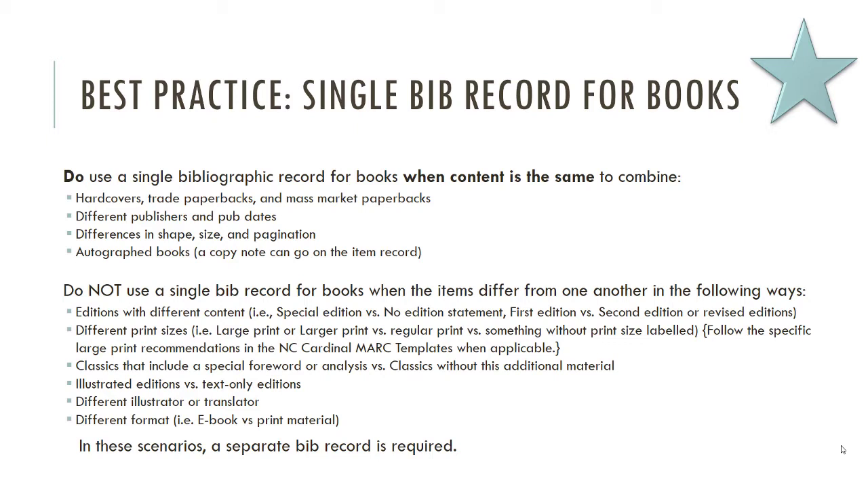There is a way to differentiate between books on the same record. If the hardcover is on the paperback record and the pagination or ISBN doesn't match your resource, don't change what somebody else has put there. But you can add information about what you have. In the 020 field, you can use a Q subfield to say 'hardcover' or 'paperback,' so you've created access to that ISBN and made clear to others why it's there.